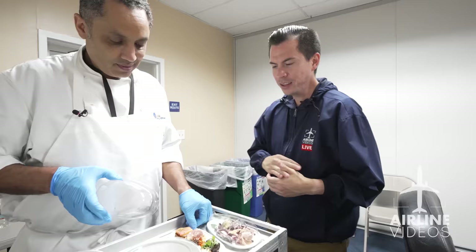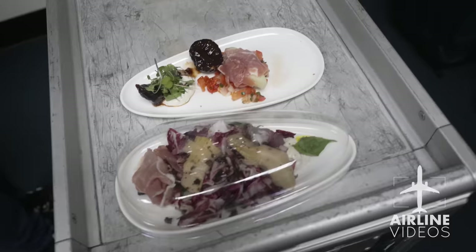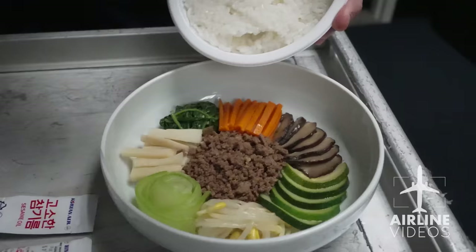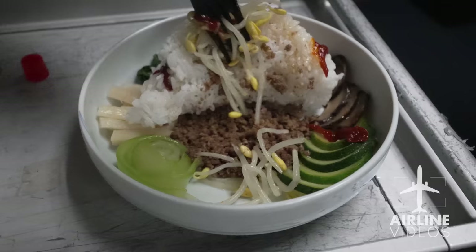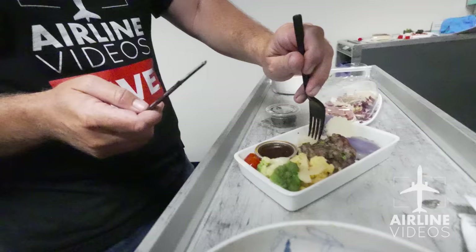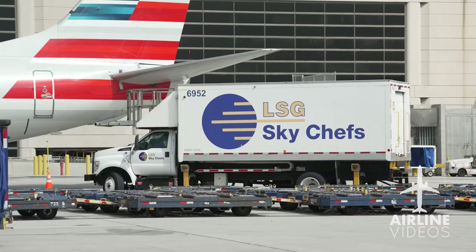Once the presentation is done, it's time to dig in. The salmon canapé with prosciutto gets high marks. The bibimbap — a Korean dish — is something new, but it goes down well: there's a little kick to it. Then it's filet mignon — no problem there. Sitting in first class enjoying food like this? That would be the life. What a delicious way to end an amazing day with the people of Sky Chefs at LAX.